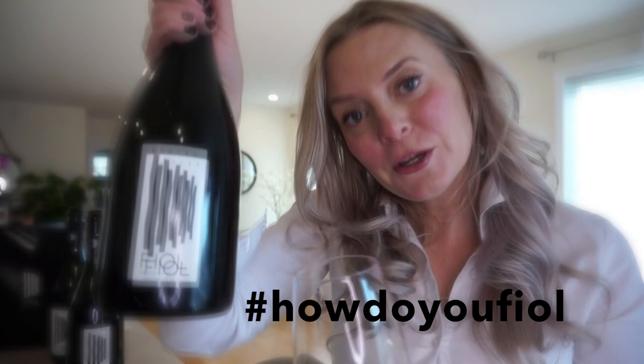The bubbles are quite nice, the texture is good. Love this wine. Don't forget that when you buy your bottle of Fiol, use the hashtag 'How Do You Feel.' Cheers!